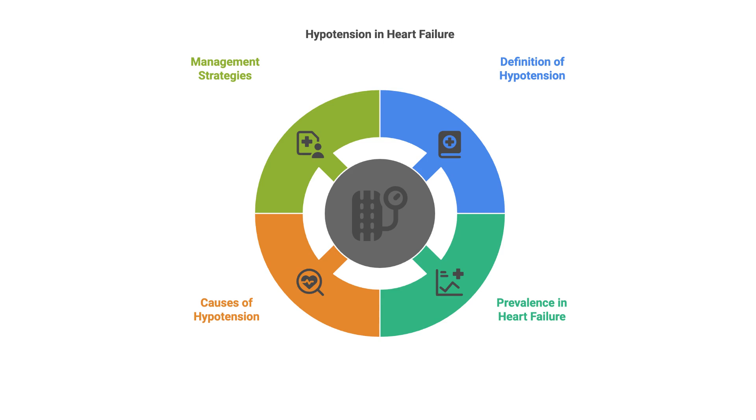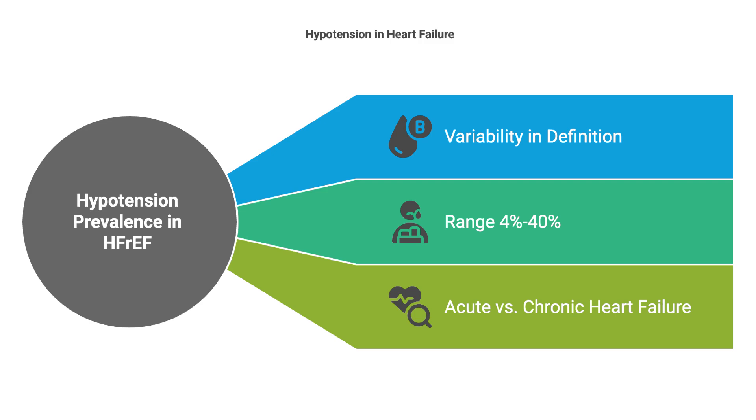Let's first start with how common hypotension is in heart failure. The prevalence of low blood pressure in HFrEF ranges from 4% to 40%. It's more common in acute heart failure than in chronic heart failure, and this wide variation in incidence is due to different blood pressure thresholds used in studies to define hypotension.